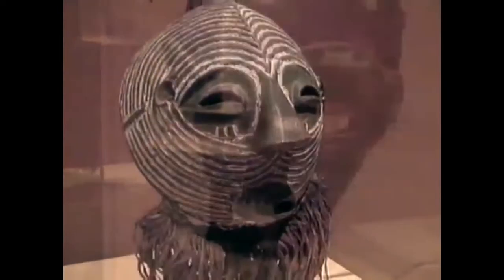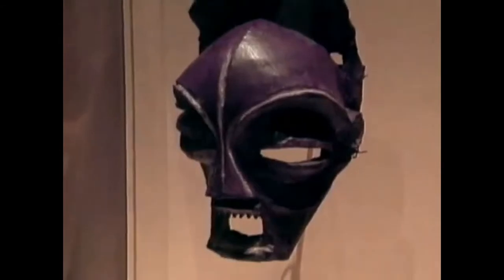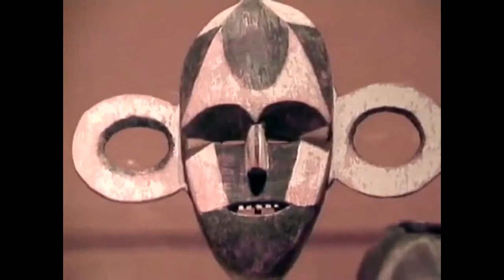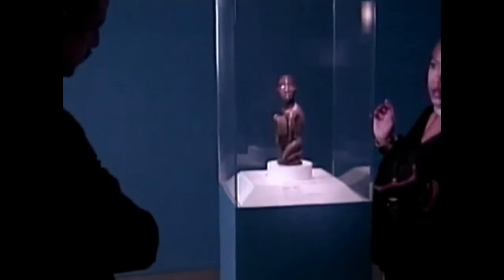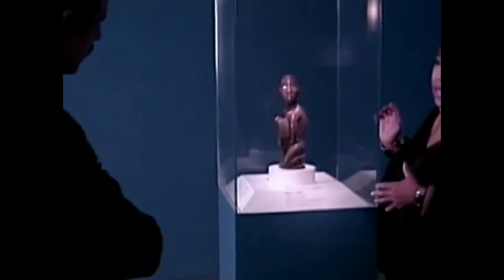The Tervuren boasts the world's greatest collection of Central African art — a quarter of a million objects, including some key works of African art history. It's been a mecca to scholars like the Dallas Museum of Art's Ramona Austin. When I was a pre-doctoral fellow at Tervuren, the Royal Museum for Central Africa, I used to pass by this object every day and it just knocked me out.